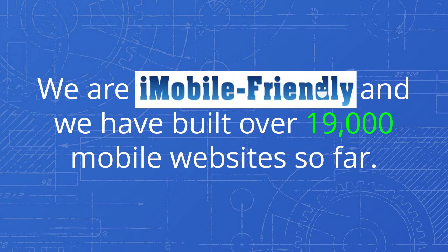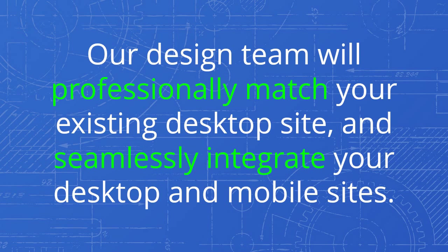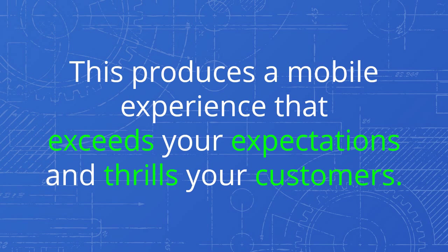We are iMobile Friendly and we have built over 19,000 mobile websites so far. We will double, maybe triple, that number in the next couple of months alone. We are mobile website experts. Our design team will professionally match your existing desktop site and seamlessly integrate your desktop and mobile sites.